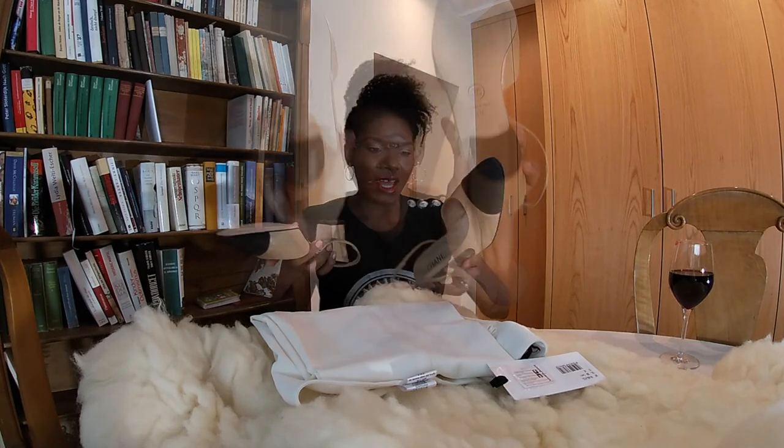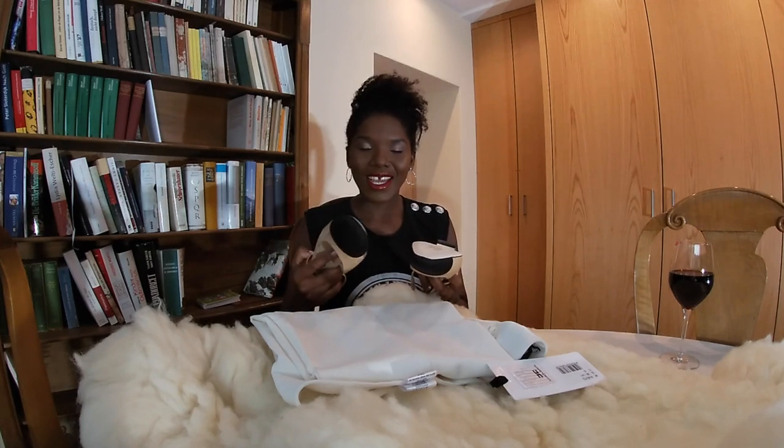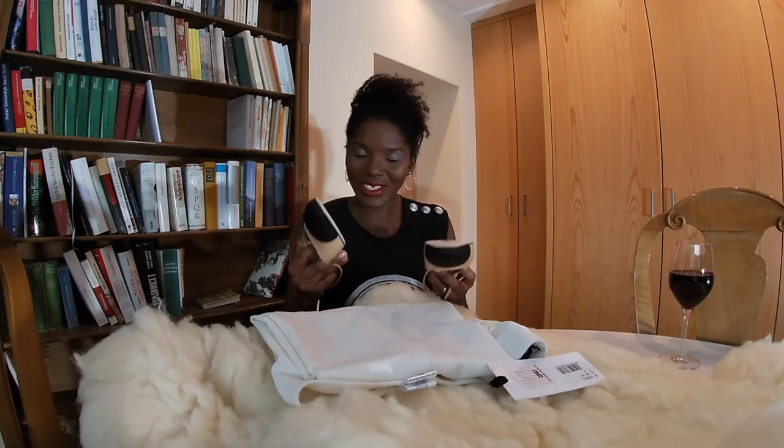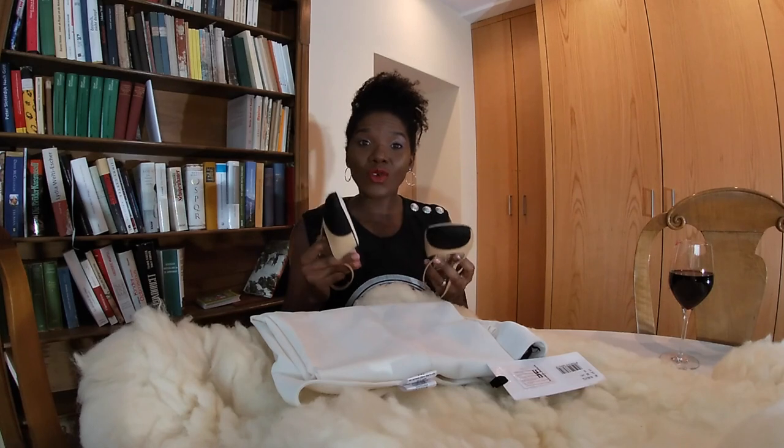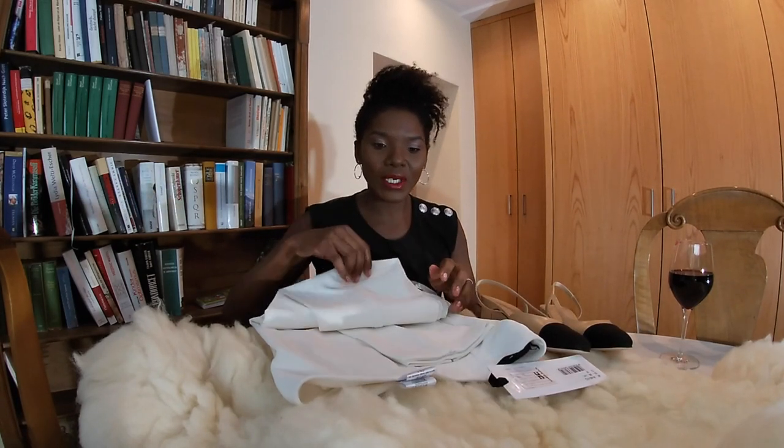I bought Chanel slingbacks — these are classic. I haven't tried them on yet to go out for dinner or other things, but I'll definitely show you guys my outfit and how it's going to look. That's the only shoe I bought.